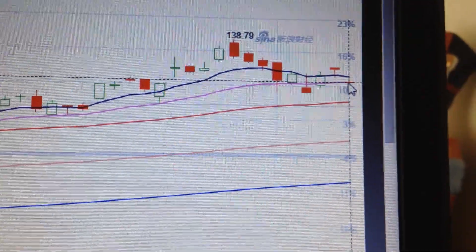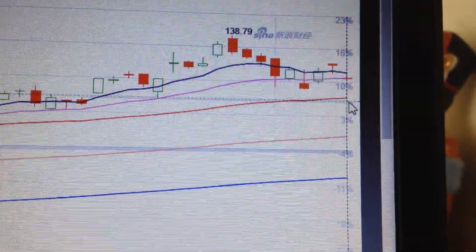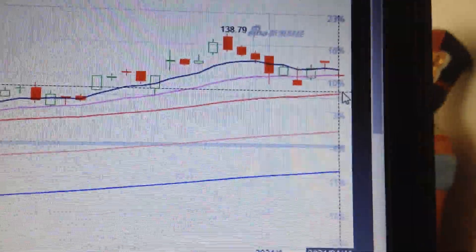We also hit the 20-day EMA. If we cannot hold here, the next level will be the 50-day EMA, which will be a very bearish thing for Apple stock.